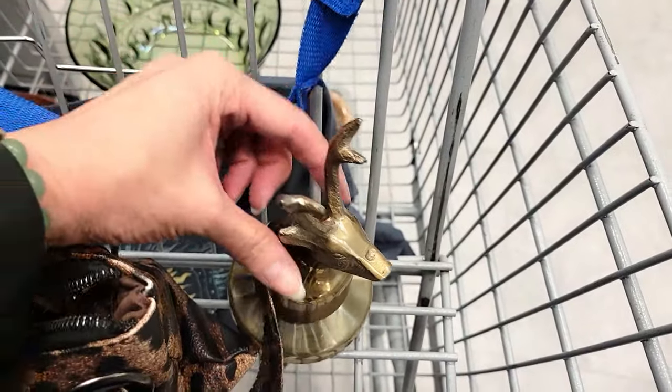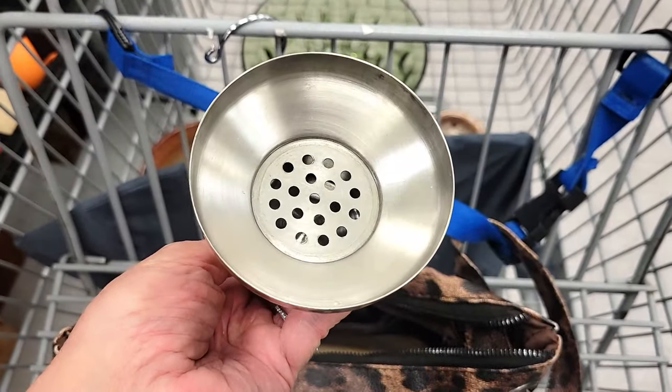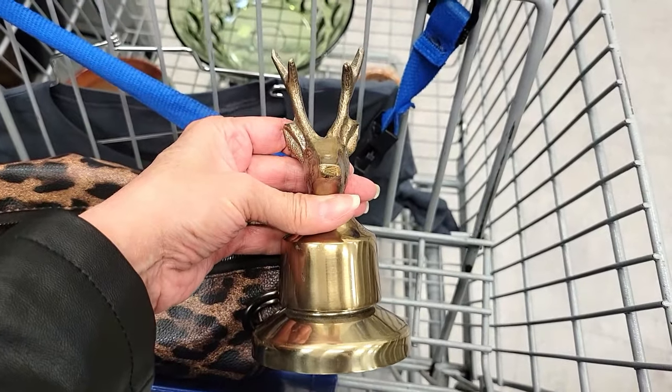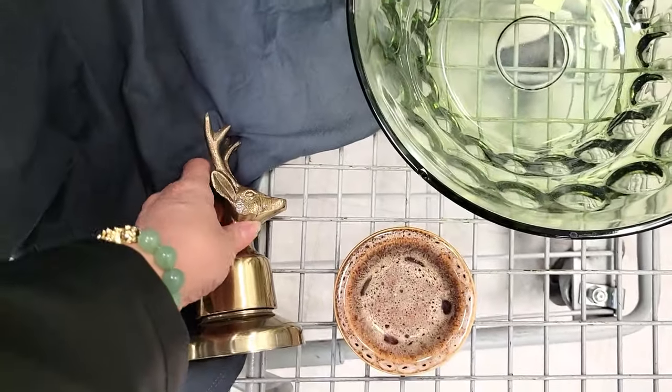Then I came across this — I'm not sure what it is, but it looks like it might have gone on top of something, like some kind of shaker. It's all brass and only a dollar, so I thought it was neat and just picked it up for myself.